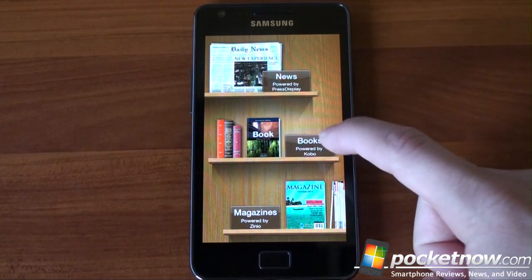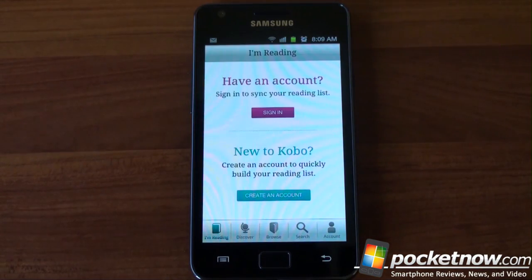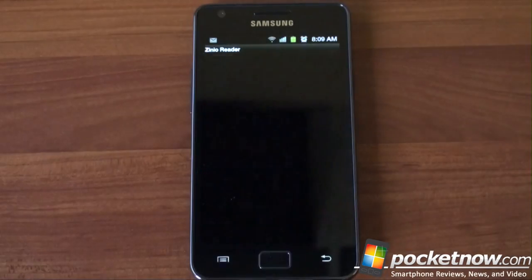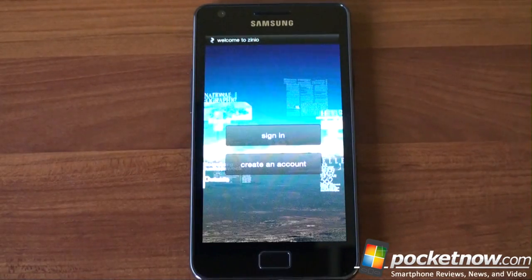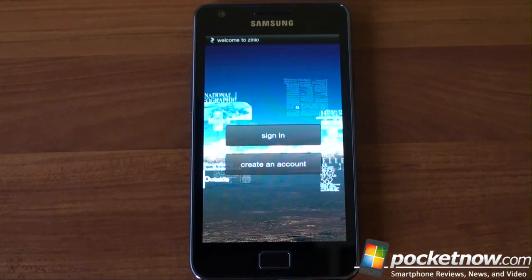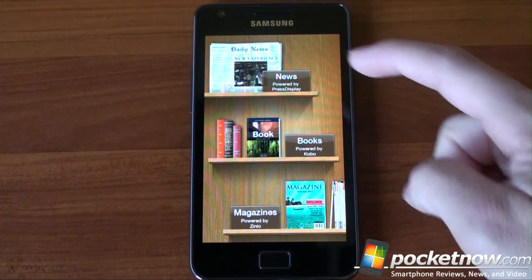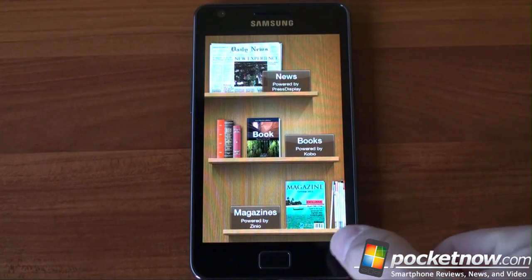Going back, we've got a book section linking to the Kobo eBook store. Of course, there's also Amazon, the Nook eBook store, Google Books, and many others, so you certainly don't have to use this if you don't want to. There's also a magazine hub, which is just the Zinio application — you can download it anyway from the Android Market. You have to sign in and create an account, which is less appealing than being able to test something without signing in.